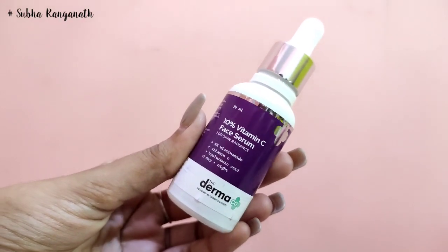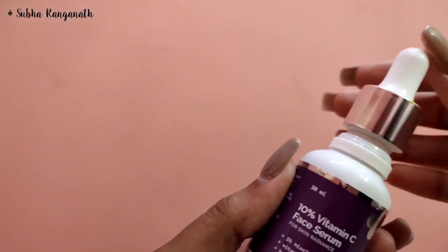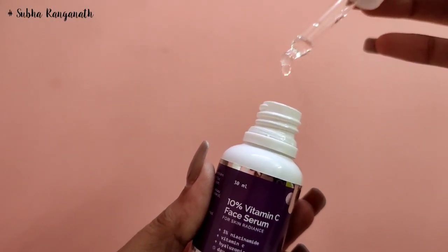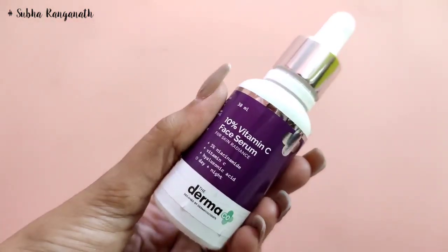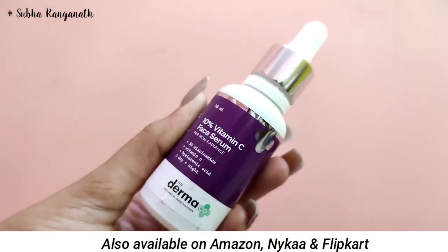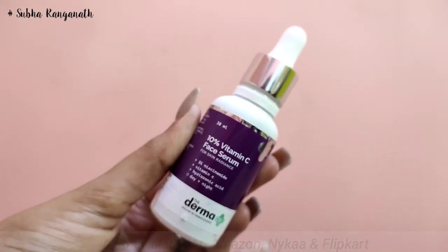You can use two superhero ingredients. The 10% Vitamin C will brighten your skin, reduce melanin synthesis, and reduce skin inflammation. It can also treat acne marks and large pores. If you use it regularly, you will get radiant, glowing skin. You can find it on Amazon, Nykaa, Flipkart, or you can visit the Dermaco website.